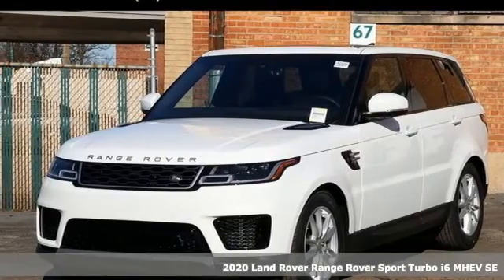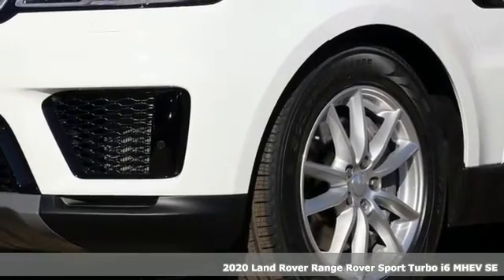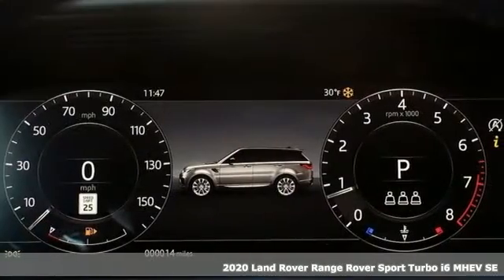It's a new 2020 Land Rover Range Rover Sport. You'll stand out in a Land Rover, and it comes with all the amenities you need.